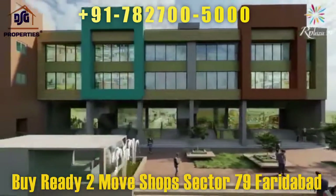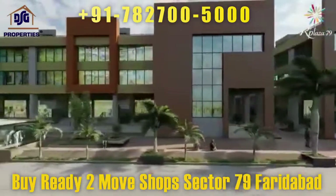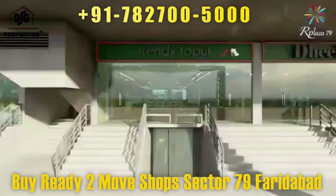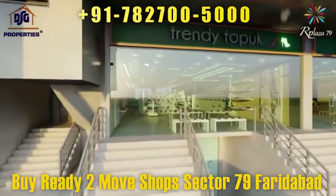With close proximity to major housing projects, R Plaza is surrounded by an existing immediate habitation of 1.8 million people. It enjoys improved connectivity via the Faridabad-Noida-Ghaziabad corridor, with the nearest metro station just five minutes away. What makes Our Plaza so special? It's a unique lifestyle destination in the entire region.